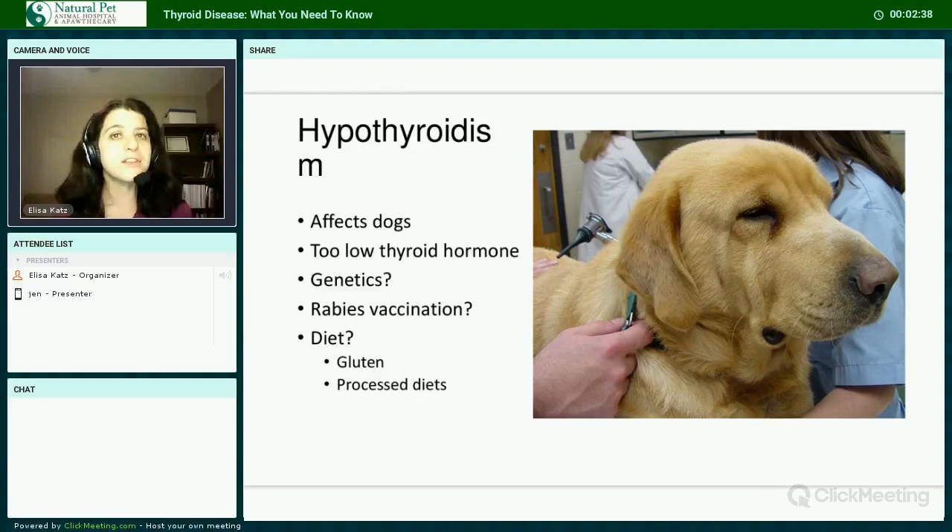Genetics may play a role because certain breeds are known to be predisposed. Some of these breeds include golden retrievers, Labrador retrievers, cocker spaniels, Great Danes, old English sheepdogs, boxers, poodles, Irish setters, dachshunds, miniature schnauzers, Doberman pinschers, and Airedale terriers.